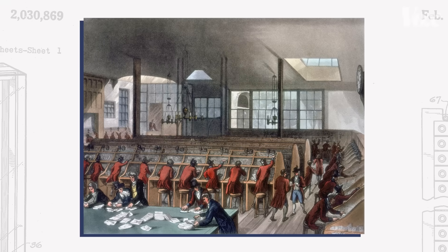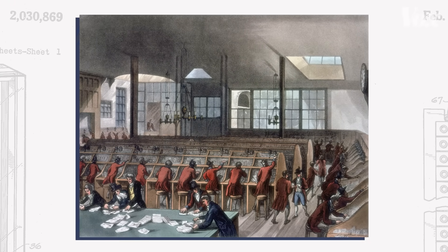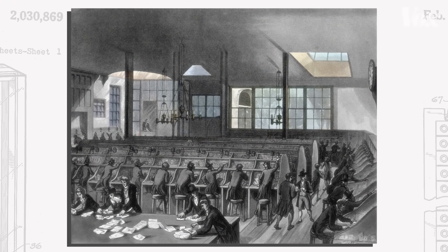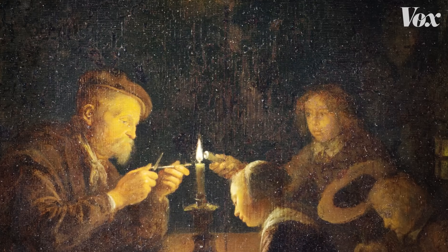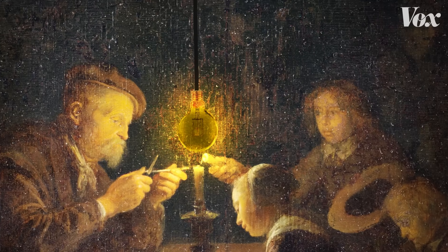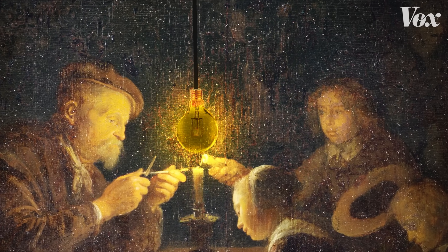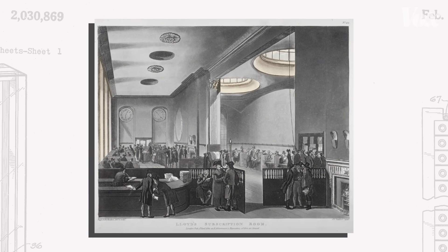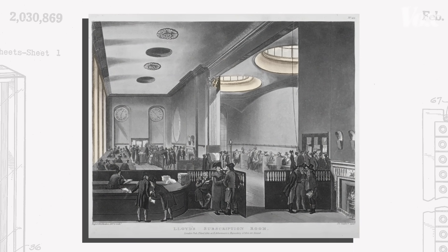The way that building interiors were illuminated for hundreds, thousands of years was natural daylight, or you need to burn something basically to be able to see inside at night. When electricity came along in the 1870s and 1880s, that changes the formula. But not all the way — electricity is still expensive for decades, and so you still have these very, very large windows to bring daylight, especially into offices.